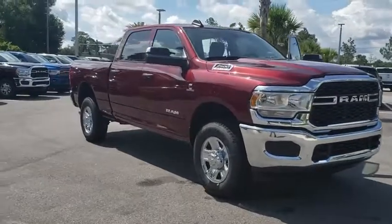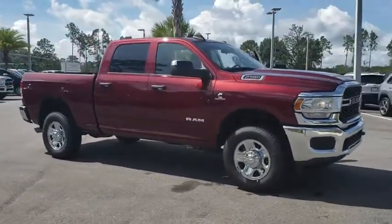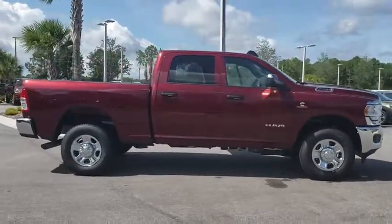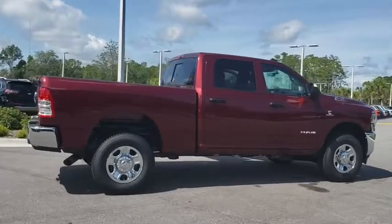Looking for the right vehicle? Check out the 2019 Ram 2500. Ram 2500 is the 2010 Truck of the Year winner. It's the hardest working truck in the tow business.